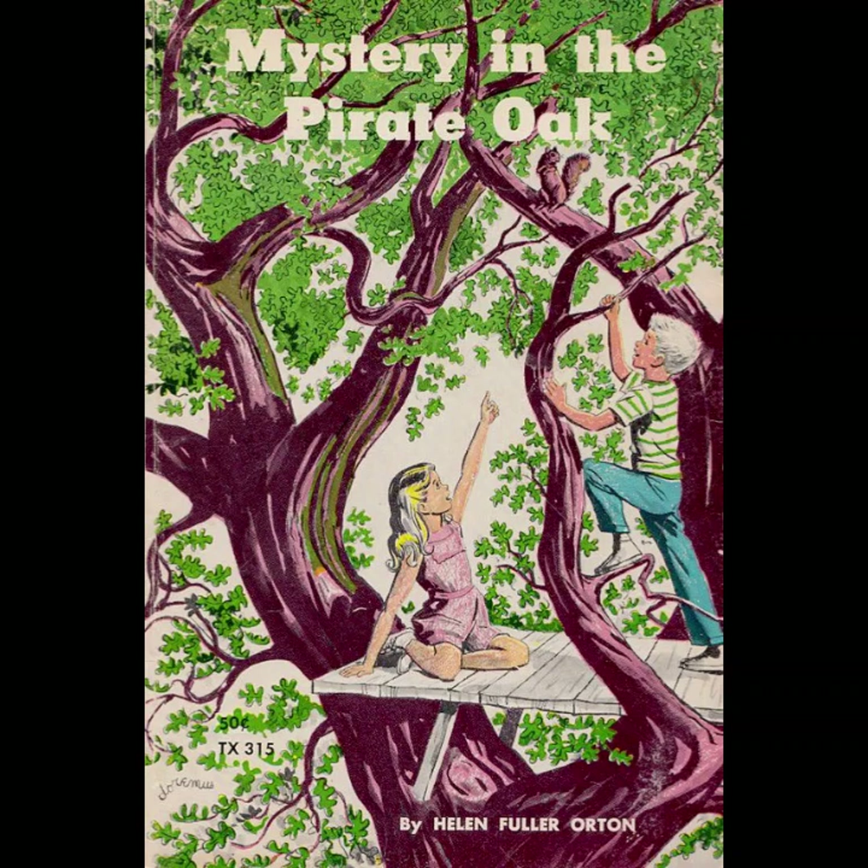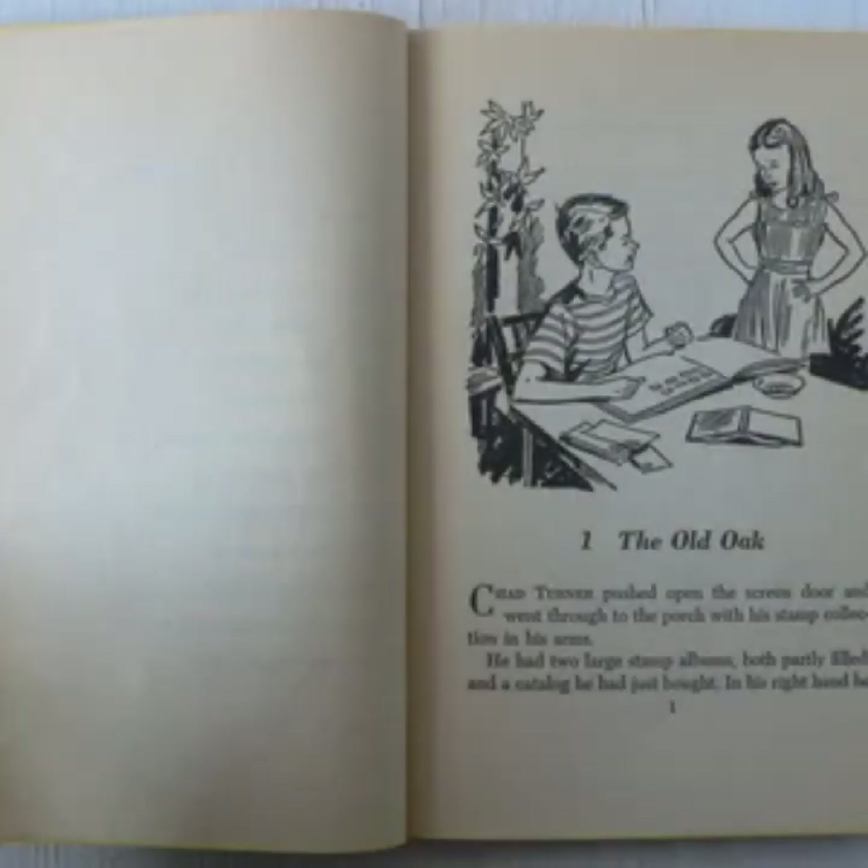The mystery itself is carefully constructed, with clues that are both challenging and solvable for the intended audience. Orton strikes a balance between suspense and resolution, keeping readers engaged without overwhelming them. The pace of the novel is well maintained, with each chapter revealing a new piece of the puzzle, leading to a satisfying conclusion that ties together the various threads of the story.